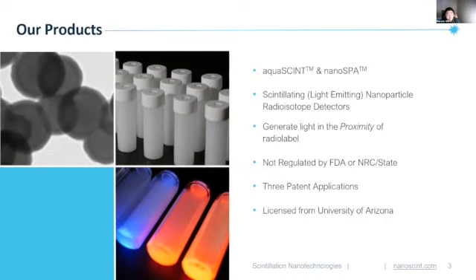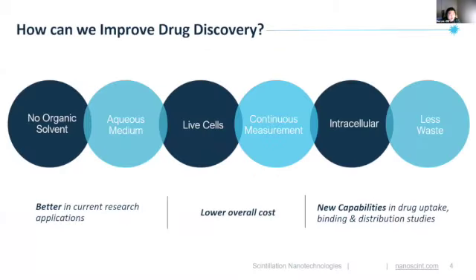They help paint a picture of what is inside cells, how they work, and how we can use that knowledge to make better drugs. So how do we improve drug discovery? We provide more consistent data, we have no organic solvent, we are an easy substitution for current products, and we fit right into existing instrumentation that researchers have been using for decades.